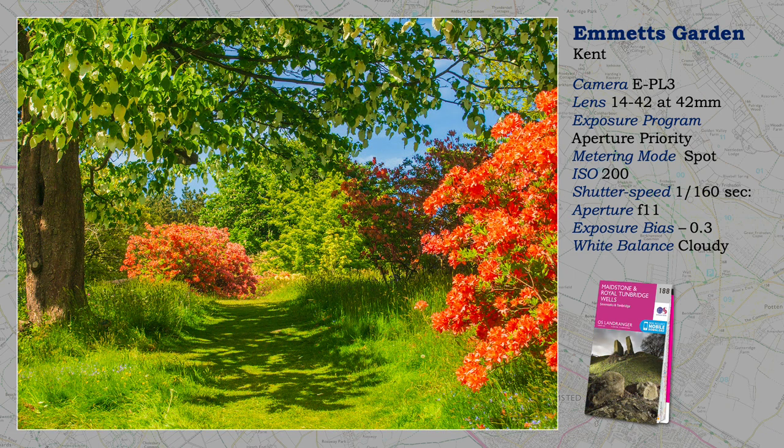Emmett's Garden is a National Trust property in Kent, just over the county border from where I live, and not far from Sevenoaks. As you can see, spring is a good time for a visit, but to preserve colour in this glorious display, I spot-meter a highlight, and then, if necessary, correct any underexposed shadow in Adobe Lightroom from the raw file.